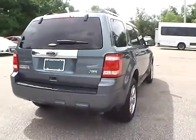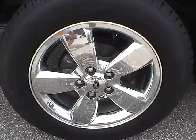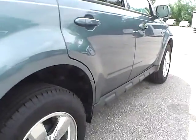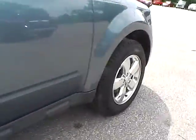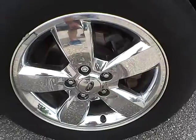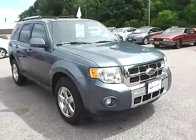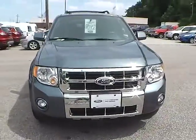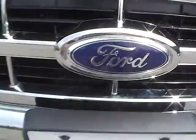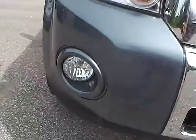As for this side of the vehicle, no curb rashes or scratches on the rear wheel. No dents or dings along the side. No curb rashes or scratches on the front wheel. As we move around to the front of the vehicle, we have the Ford badge in the middle, Escape lettering on the bumper, and we also have fog lights.